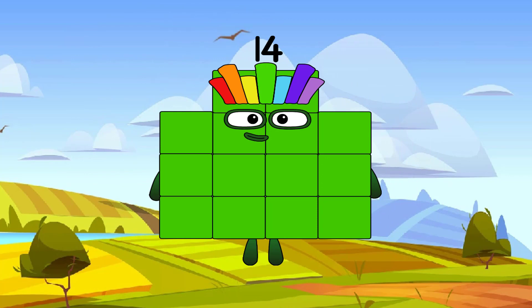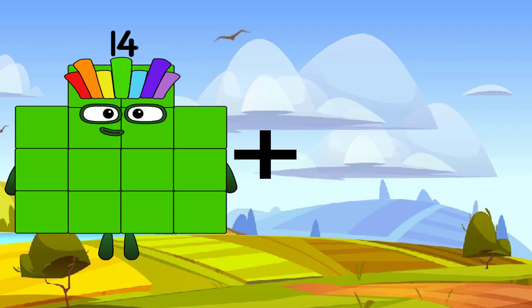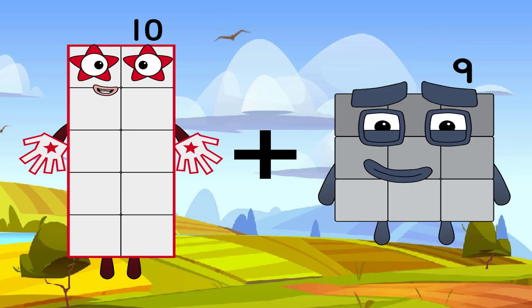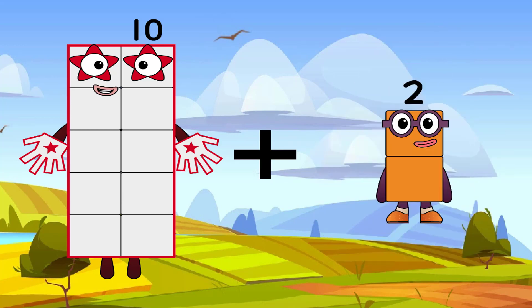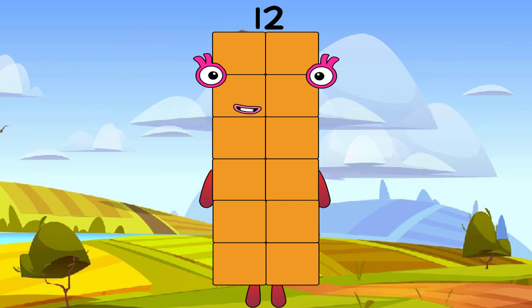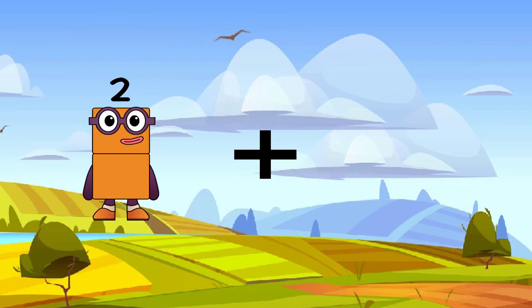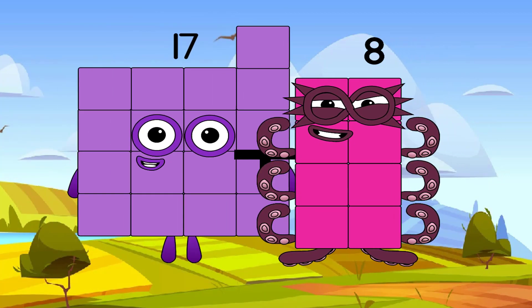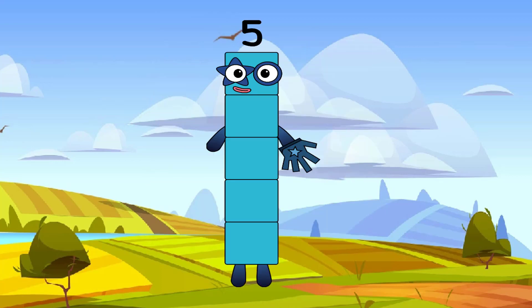And the next number is: 10 plus 2 equals 12. Seventeen plus eight equals five.